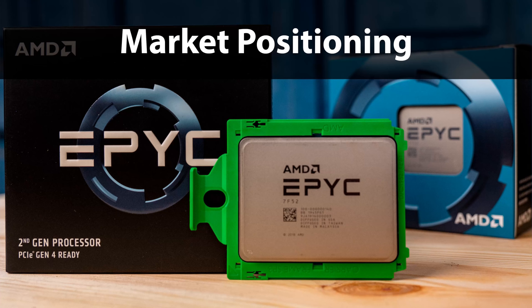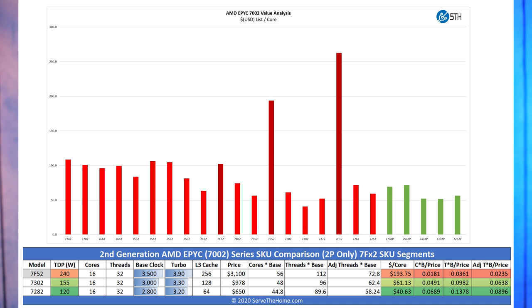Looking at market positioning — AMD versus AMD first: the EPYC 7282 is a 16-core four-channel memory-optimized part focused on saving power and total system cost, not highest per-core performance. The EPYC 7302 is more of a mainstream 16-core part, priced under $1,000. The AMD EPYC 7F52 is a $3,100 list price part — basically over 3x the cost of the mainstream 16-core EPYC. These serve two different markets.